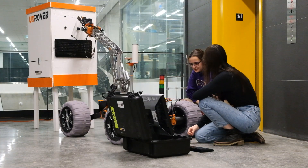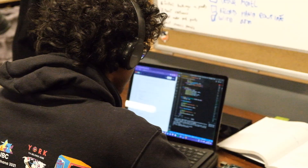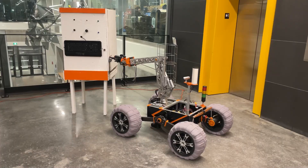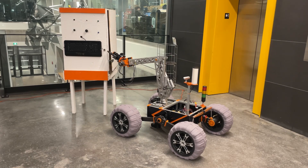Our distributed architecture separates nodes between the onboard computer and the base station. Reference nodes that take operator input are run on the base station. Controller nodes on the Pi process the reference signals and send commands to the Arduinos, which drive motors to actuate the rover.